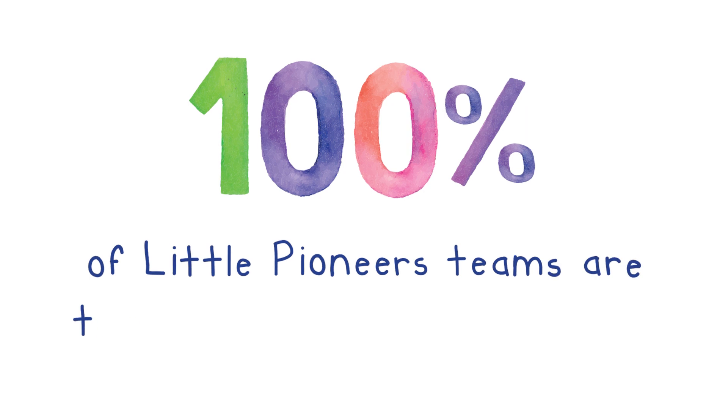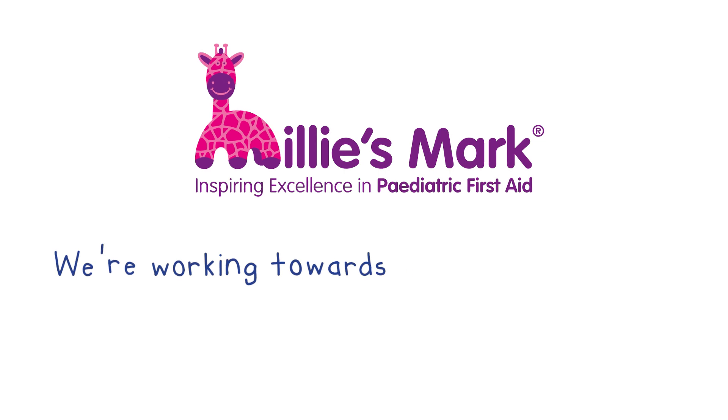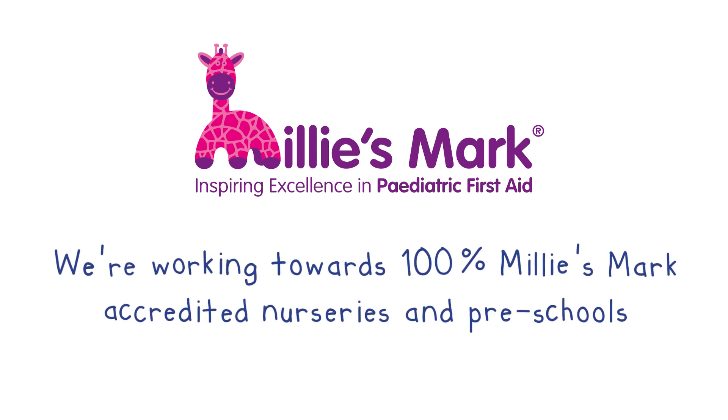100% of the Little Pioneers teams are trained in paediatric first aid. Please share this with your friends.